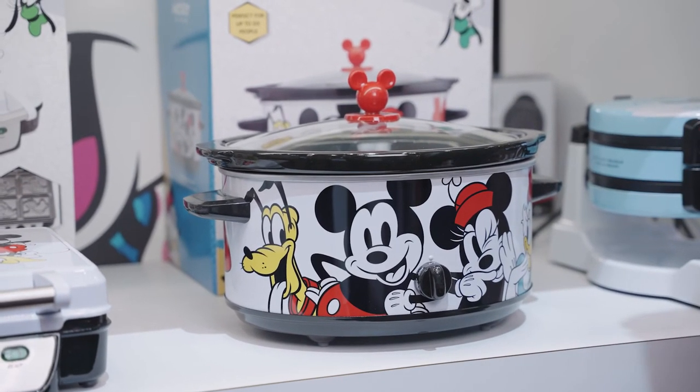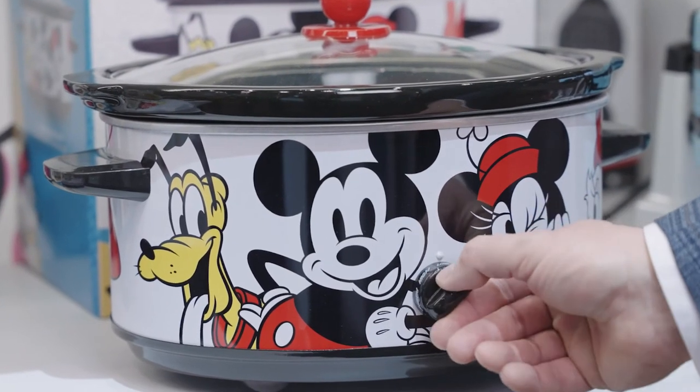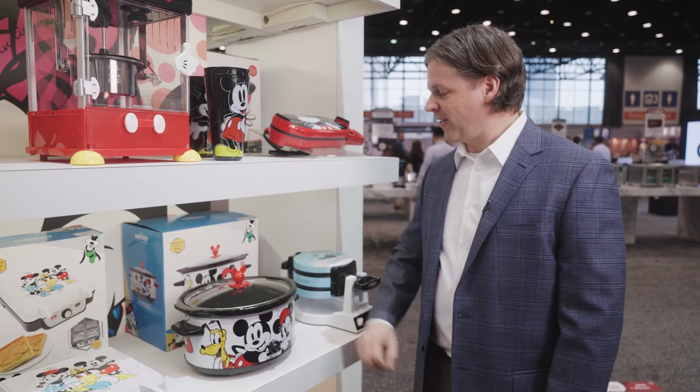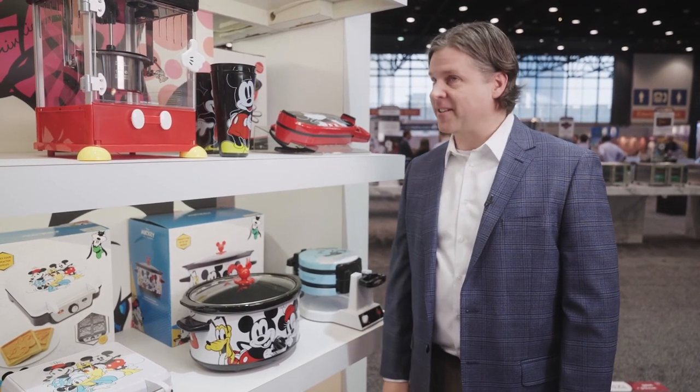The five-quart insert is removable. Heat settings are low, high, and warm for all your family meals — and lots of fun along with it.